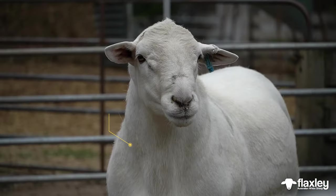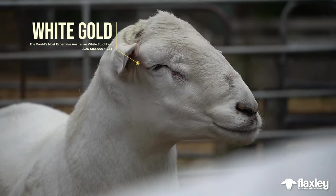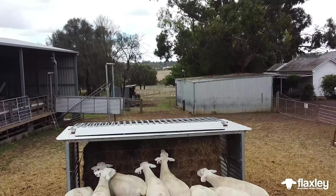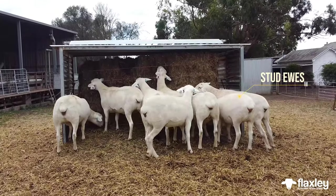The four breeds that constitute the Australian White that we initially started with were Poll Dorset and Texel ewes — all stud ewes, all very closely bred, all very consistent — and we crossed Von Rui and White Dorper rams into those two lines of ewes. 2008 was the first lambs that were born that were F1s, first crosses.